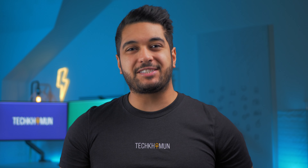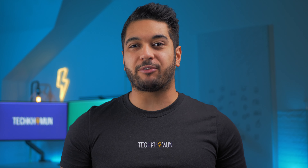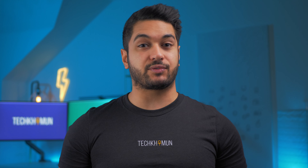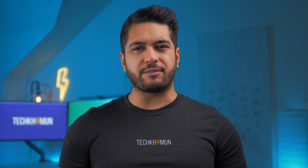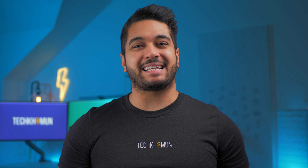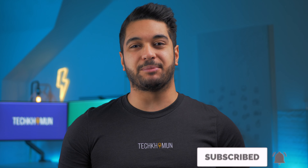The M1 MacBook Air has finally solved a lot of problems that people have been having with previous Intel models, but with no new design changes and very few upgrades from last year's model, should you wait for the M2 MacBook Air? My name's Mike and here at Tech Car Moon we uncover tech at home and in video, so hit that subscribe button if you want to see more.